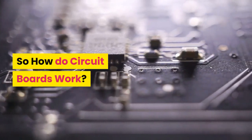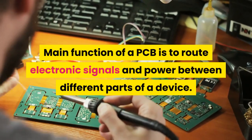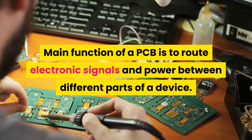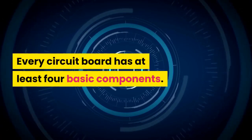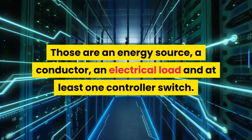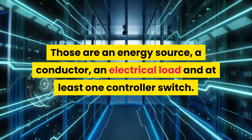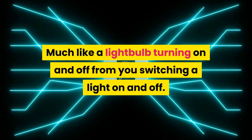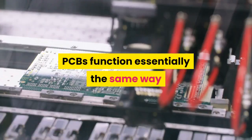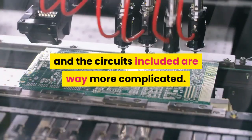So how do circuit boards work? The main function of a PCB is to route electronic signals and power between different parts of a device. Every circuit board has at least four basic components: an energy source, a conductor, an electrical load, and at least one controller switch. Much like a light bulb turning on and off from you switching a light on and off, PCBs function essentially the same way, only on a much more miniature scale and with far more complicated circuits.